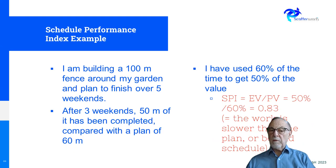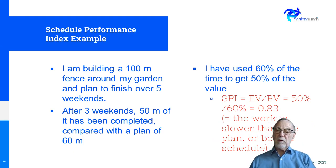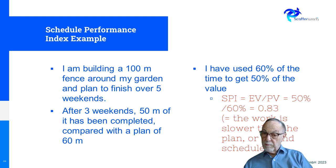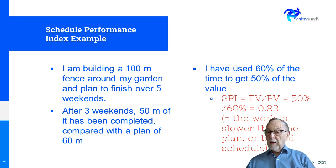Now let's look at schedule. Suppose I'm building this fence and I plan to do it over five weekends — five Saturdays. After three weekends, I would expect three-fifths of it to be done, which is 60% — so 60 metres. But actually I've only done 50 metres. So I look at the earned value, which is based on the 50 metres done, and I compare it to the value I should have achieved — the planned value. Dividing one by the other gives a number under one. That tells me that on the schedule, we're behind. We had planned to do 60% by the first three weekends, but we've only done 50%. We're using money to tell us that.